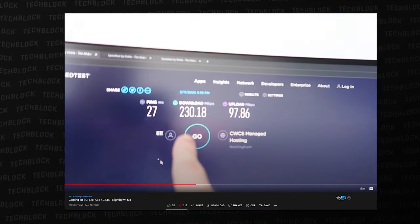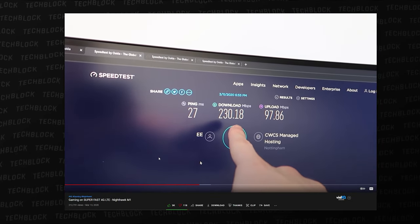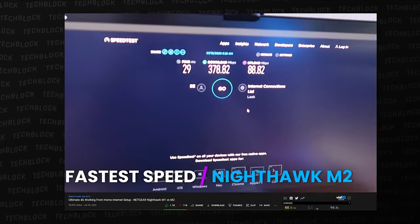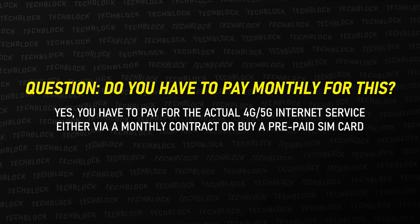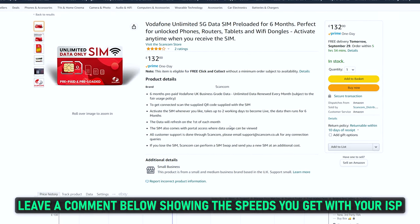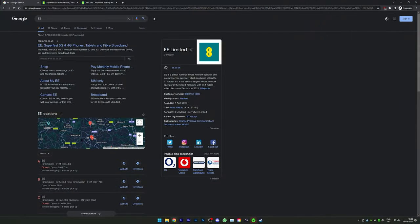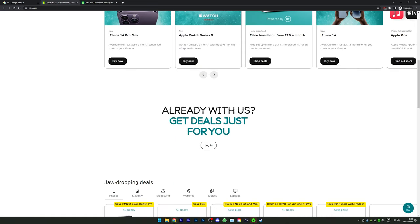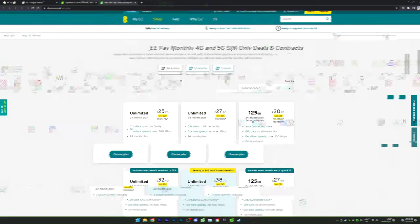I've made quite a few videos on these sorts of devices on my channel before, which I'll leave in the description, on the previous generation models — the Netgear M1 and M2. I've often gotten comments of people asking whether or not you need to pay monthly for this sort of device. Now in the UK, I'm going to leave a really good deal for an EE 4G SIM card — the exact service I'm on — which I think is the fastest in the UK for 5G and 4G speeds. You can get your phone contract on them or get home broadband via a little SIM card, and you can actually get a two-year prepaid SIM card for a really good deal.